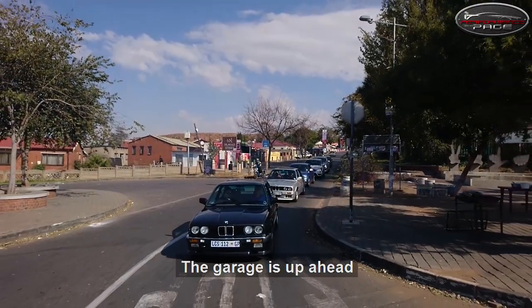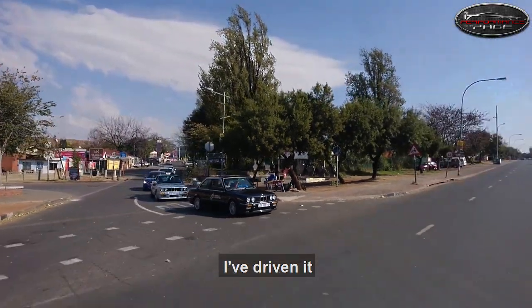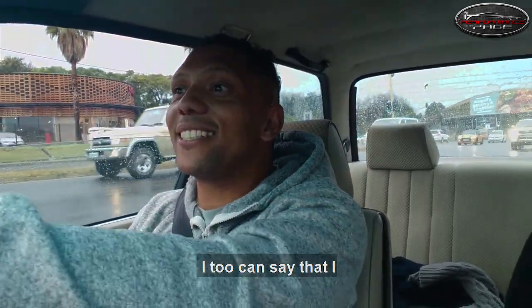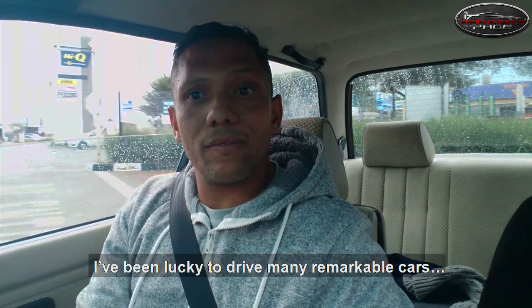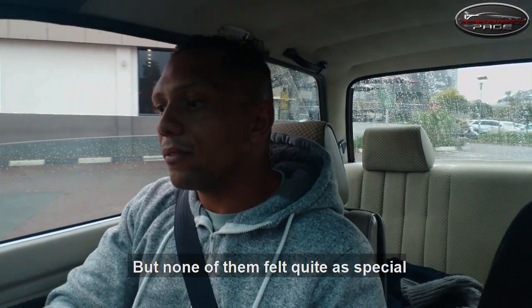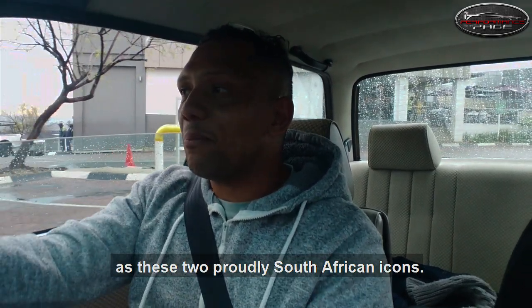The garage is up ahead and here we are pulling off — my time with the triple 3i is done. I wish I could have had more time, but one day when I die I too can say that I drove a triple 3i. All too soon my time with the legends came to an end. In the last few years I've been lucky to drive many remarkable cars — fast cars, drift cars, even supercars — but none of them felt quite as special as these two proudly South African icons.